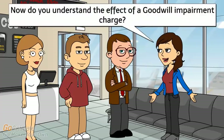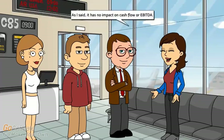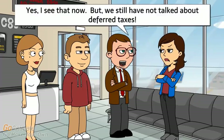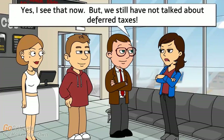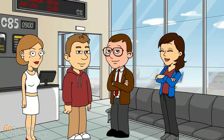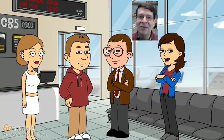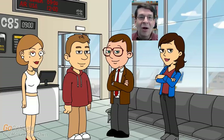The goodwill impairment charge has no impact on cash flow or EBITDA. A student notes we haven't yet talked about deferred taxes — that's a fair point, and we'll talk about deferred taxes in week eight. You're welcome to come back for that, but please be polite to your fellow virtual students.